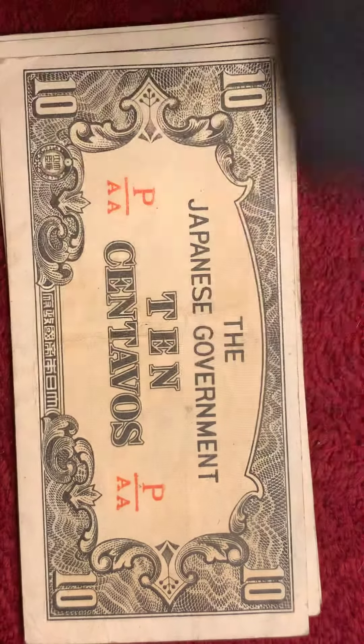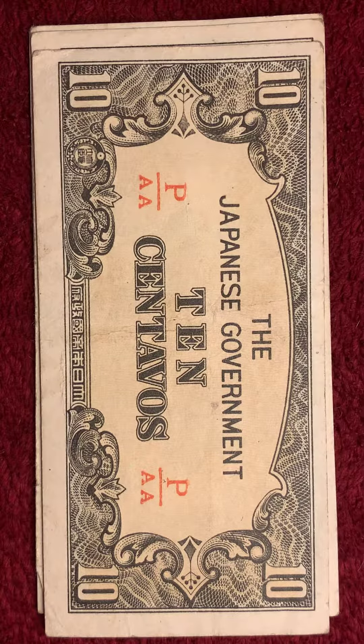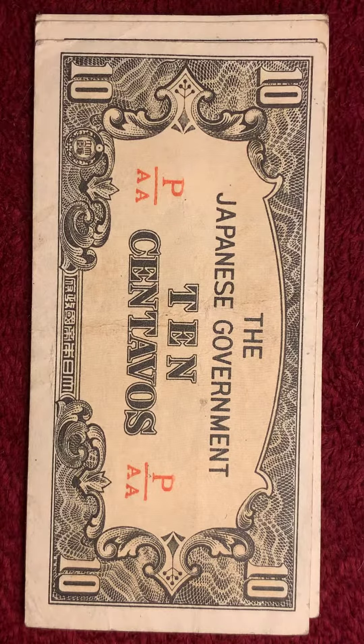I got these from my grandpa. He said when he was a little guy — he is 81 now. He got these from his uncle that fought in World War II, and he gave them to me because he knew I liked to collect coins and bills and stuff like that.